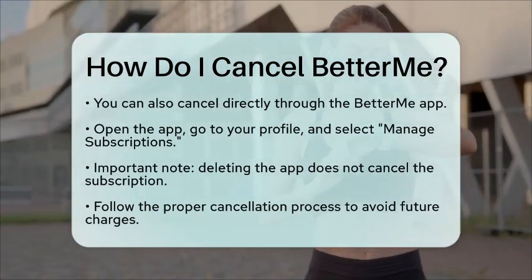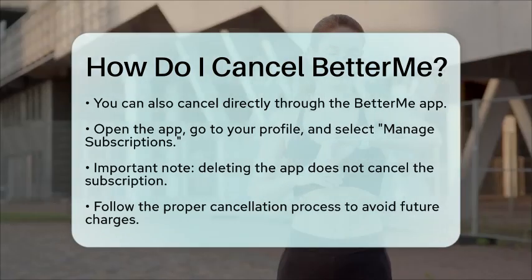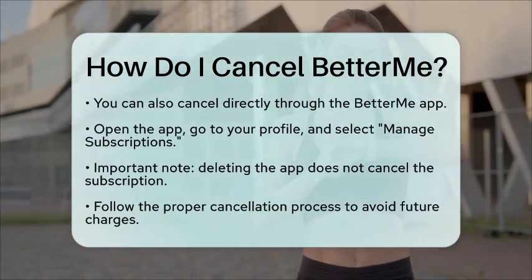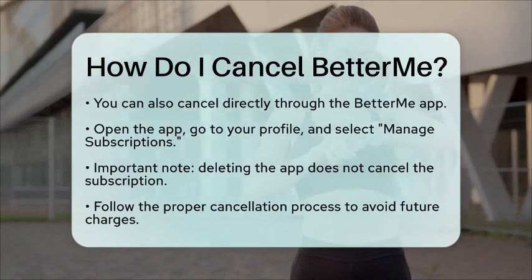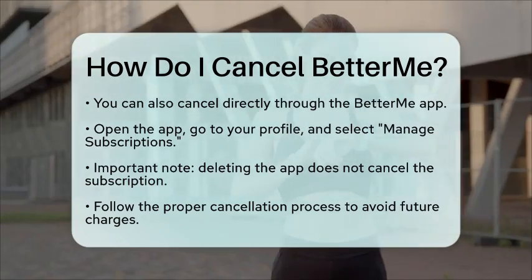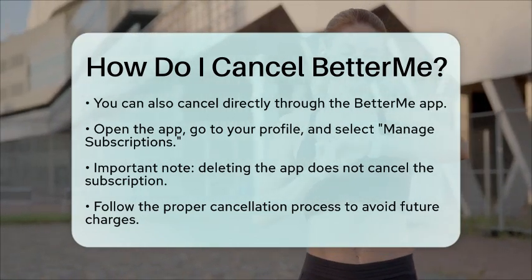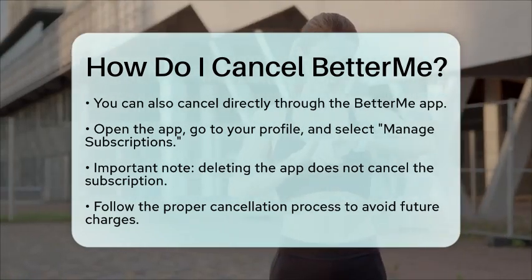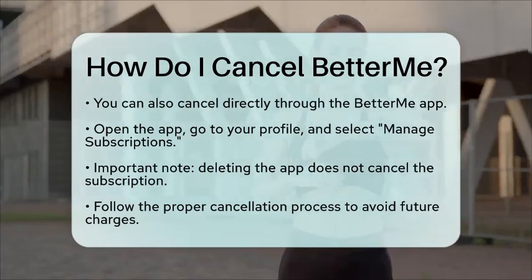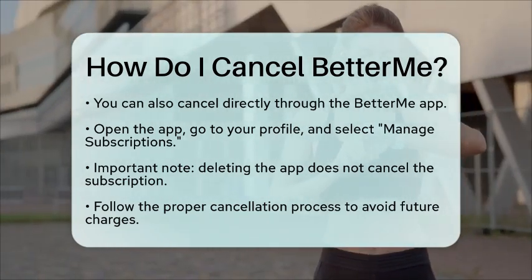It is essential to note that deleting the app does not cancel your subscription. You must follow the cancellation process through the app, website, or respective store to ensure your subscription is cancelled. By cancelling your subscription before the end of the current period, you ensure that you will not be charged for the next cycle. Now you have all the steps you need to cancel your BetterMe subscription easily.